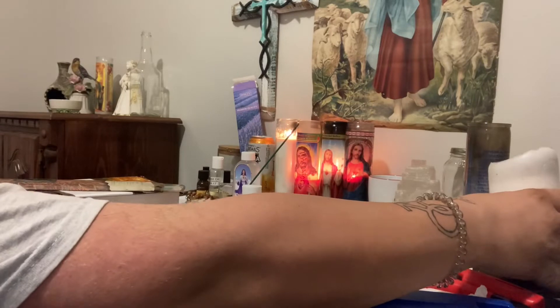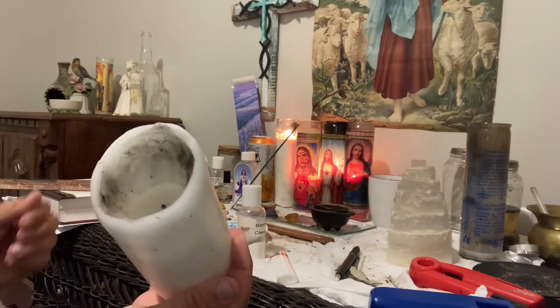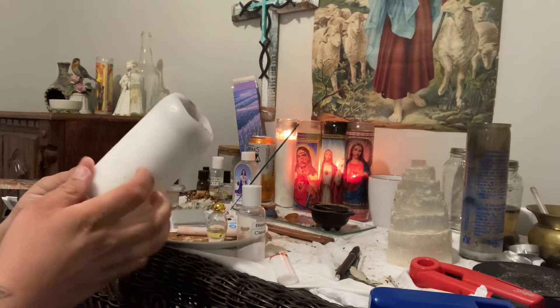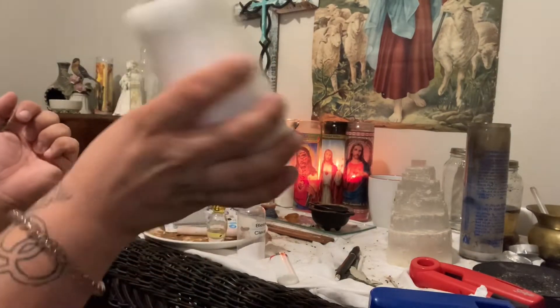And also this candle right here — this is a cloaking candle. So whenever I'm doing any type of working, this is used for cloaking.